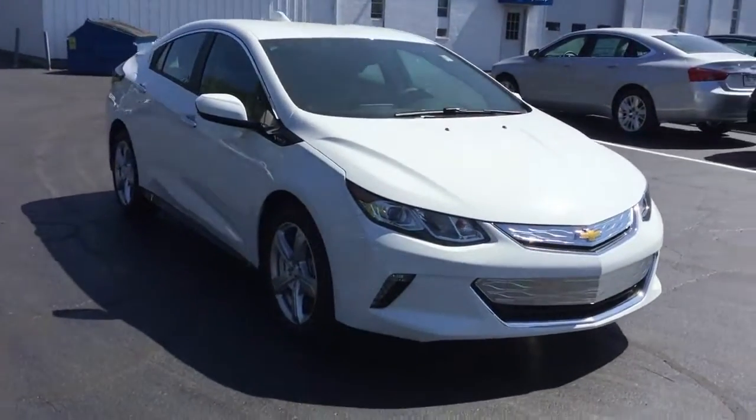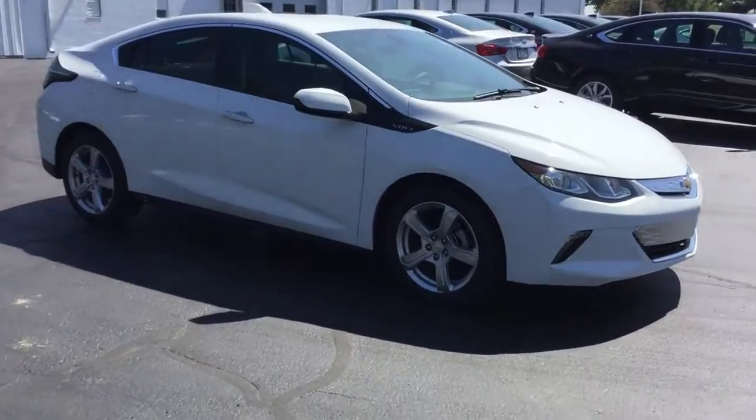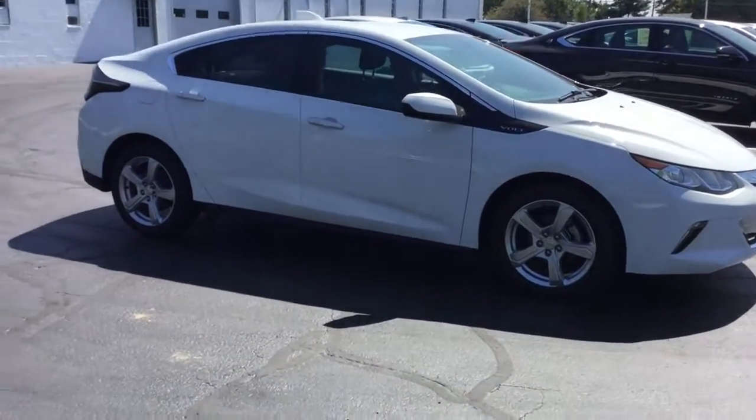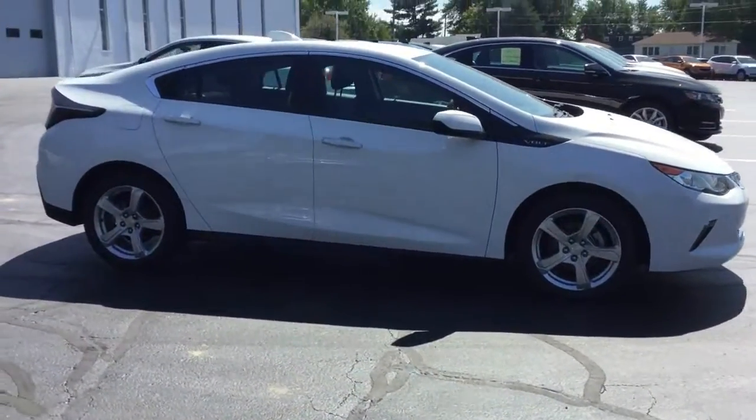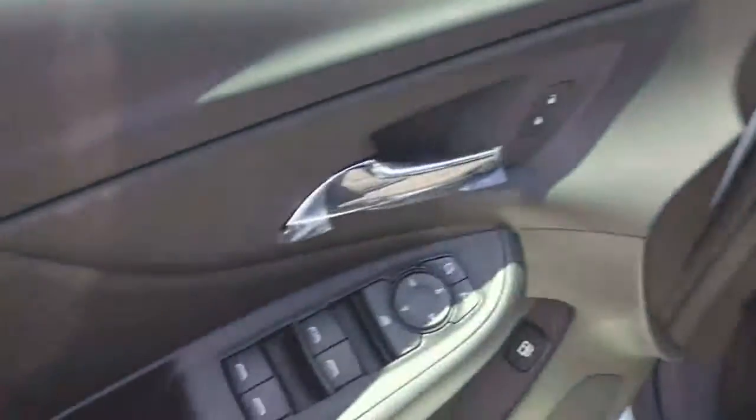2018 Chevrolet Volt Performance and Driving Impressions. We'd be happy to drive the Volt even without its future-friendly powertrain. It handles itself confidently on the road in a class where some cars are actively not fun to drive, and we're glad Chevrolet didn't choose to chalk up a bad driving experience as a cost of hybrid technology.